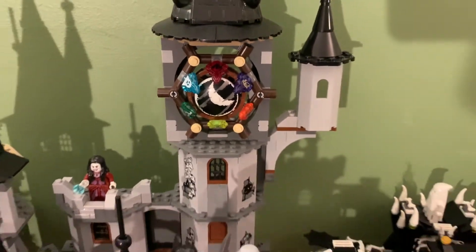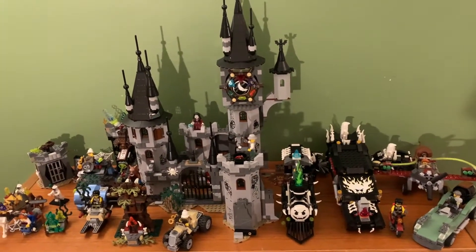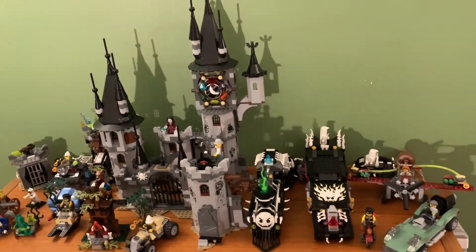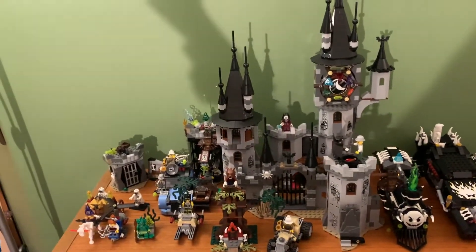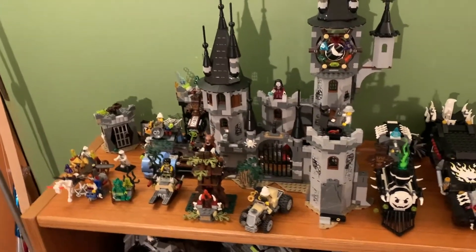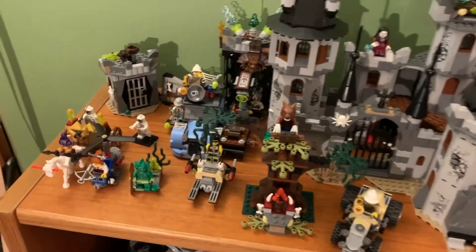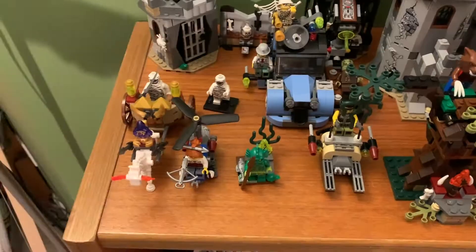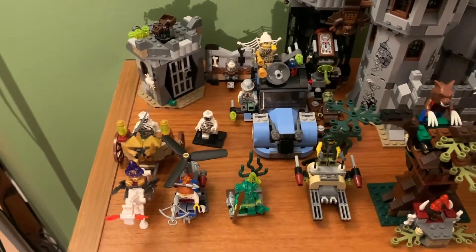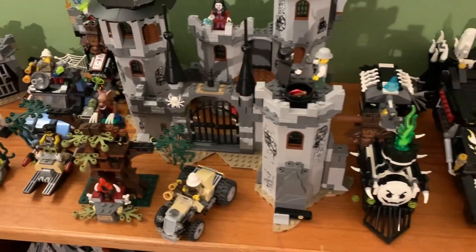Hello fellow internet dweller. This is the LEGO Jackman and today's video I'm going to be reviewing the entirety of the Monster Fighters theme from LEGO. This theme started in May of 2012 and the somewhat official retirement was the end of 2013, but the last set to go off of store shelves ended in January of 2015. So really, it lasted from May of 2012 to January of 2015.